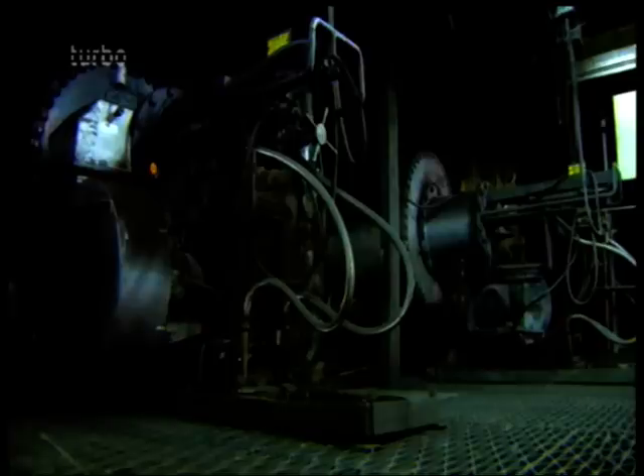The coal dust is now an explosive fuel. Lit up by propane and oil burners, this coal dust and air mixture burns at over 2,000 degrees Celsius.